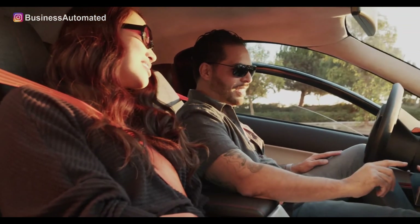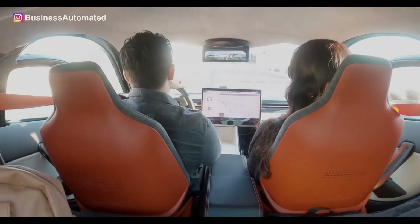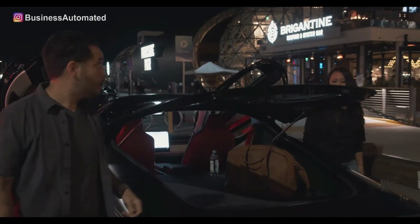The driver can easily rest his or her arm between the door and the seat, and the passenger can actually enjoy a long journey without getting tired. There is enough legroom and cargo space for the two people traveling.